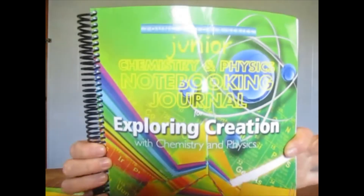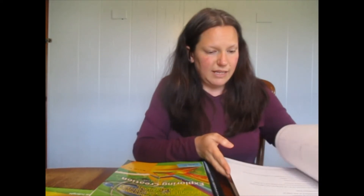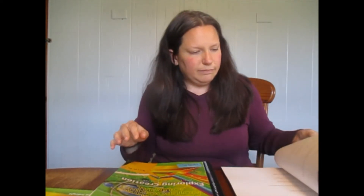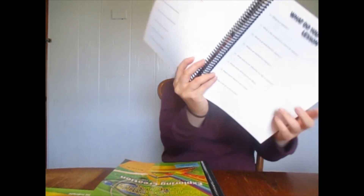I also picked up the Notebooking Journals — we really like those. This is the Junior Notebooking Journal and this is the regular Notebooking Journal. The biggest difference I've seen: the Junior Notebooking Journal has coloring pages and less writing, while the regular Notebooking Journal has lots of space for writing and lists out questions. My fifth grader will use the regular Notebooking Journal; my third grader will use the Junior Notebooking Journal.